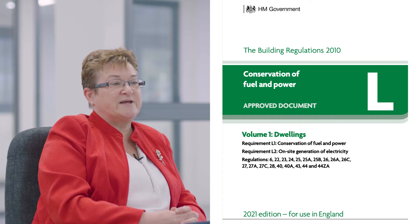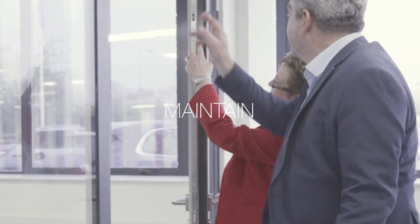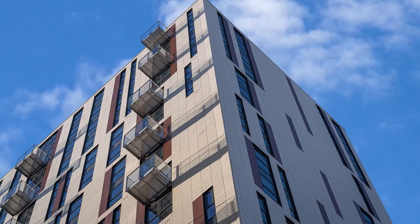Document L forms part of a larger set of guidance and regulatory conditions for building regulations in the UK. These regulations set standards of how we design, build, maintain, recycle and operate within the UK construction market. Document L specifically refers to thermal performance of facade systems including windows and doors. The new approved Document L will be applicable to both refurbishment and new build dwellings and published as two documents rather than the current four we are used to.